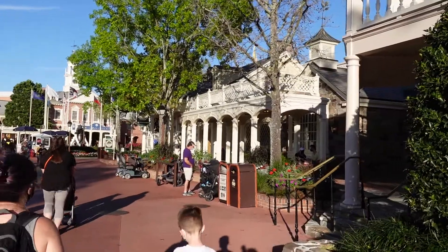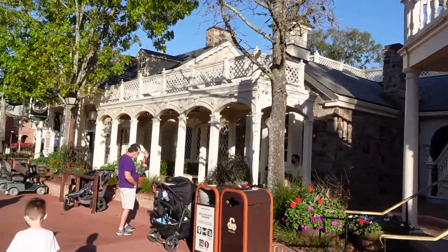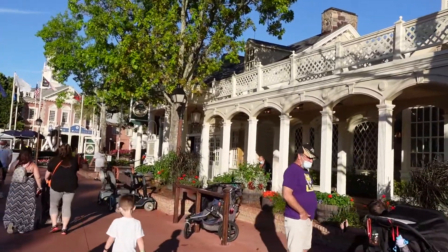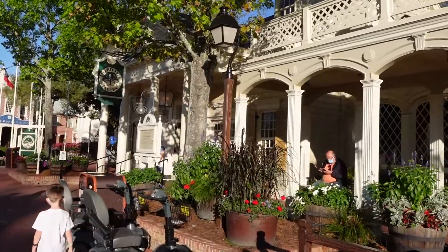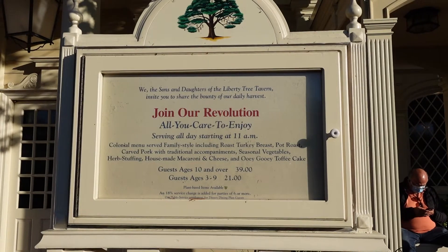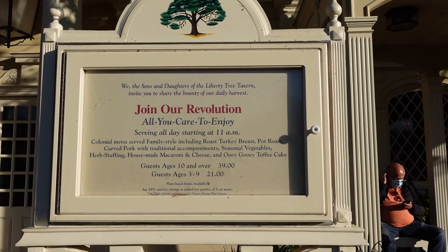All right, going to Liberty Tree Tavern for dinner tonight. It's served family style and it's just traditional comfort foods — turkey, meatloaf, mac and cheese, stuffing — and it's all you can eat. As much as you want, brought family style to your table. All you can care to enjoy: roast turkey, pot roast, carved pork, vegetable stuffing, macaroni and cheese, toffee cake.